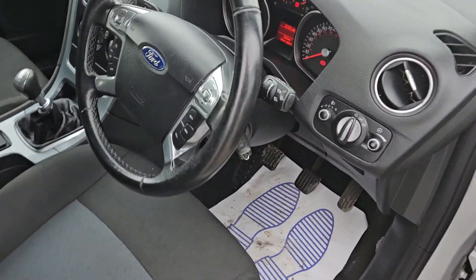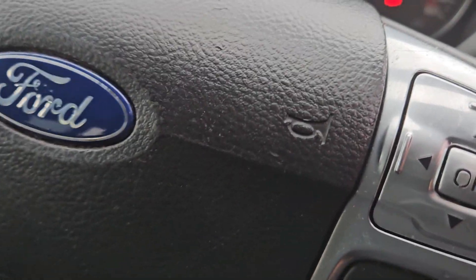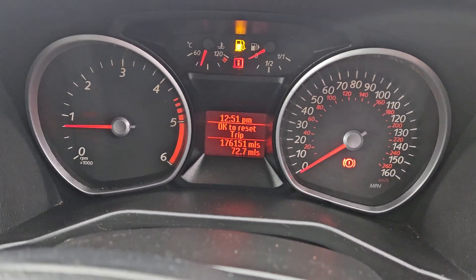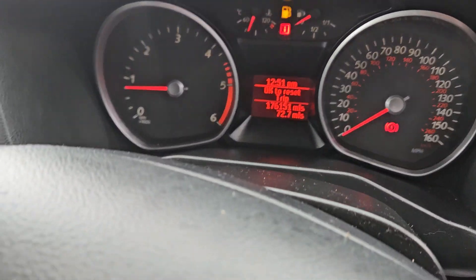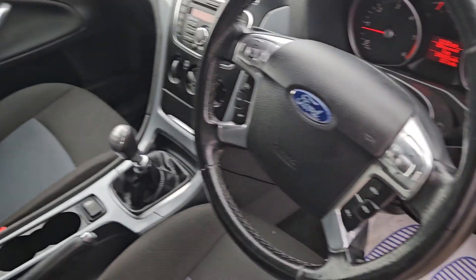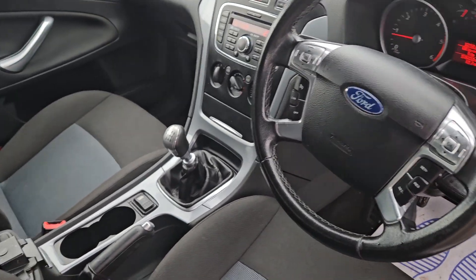Just going to show you the interior now. It really is unbelievably windy. So just to show you the mileage — it's done 176,151 miles from brand new. Which may sound like a lot, but the value for money that you're getting with this vehicle. And also it's a diesel, it's been well looked after, drives really nicely, the engine's sweet. It's just a perfect workhorse for someone.